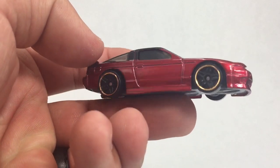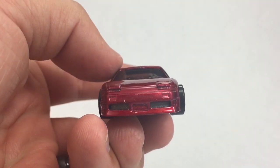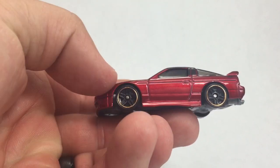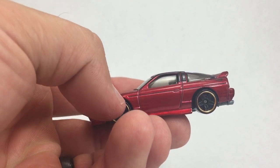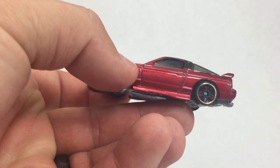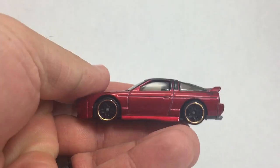I know that the JDM collectors are going to be gobbling this thing up, so it may or may not be difficult to find in your area. But anyways, there you have it — the Nissan 180SX. Thanks for watching. Please check out my other videos, and have a great day.